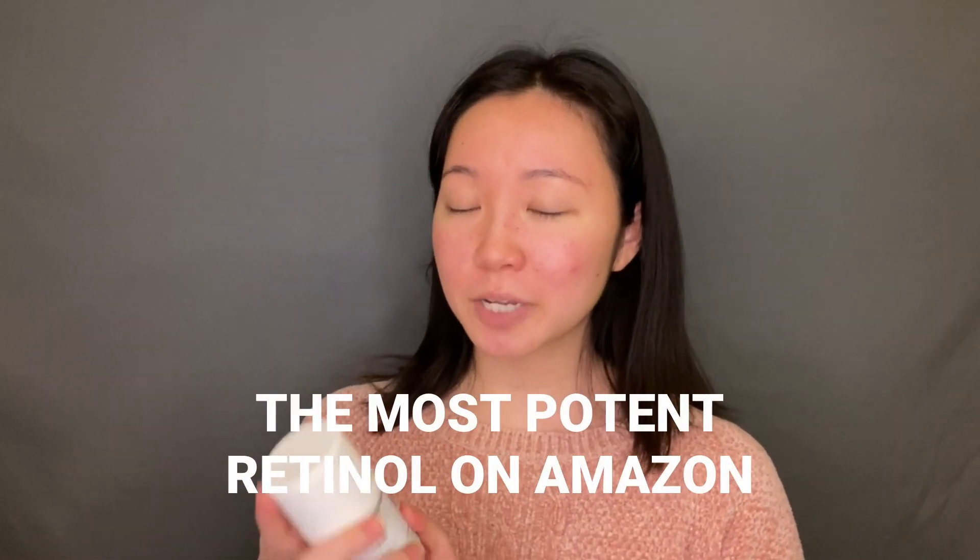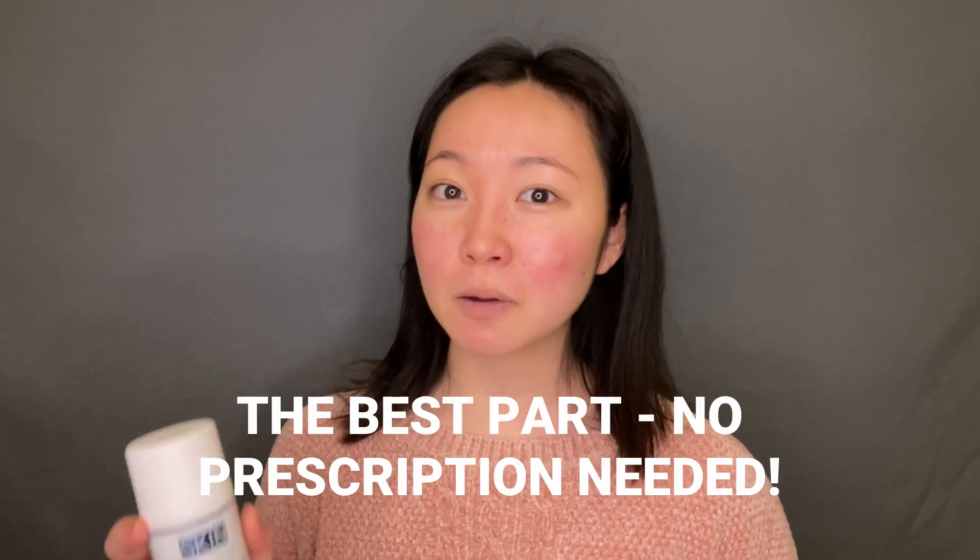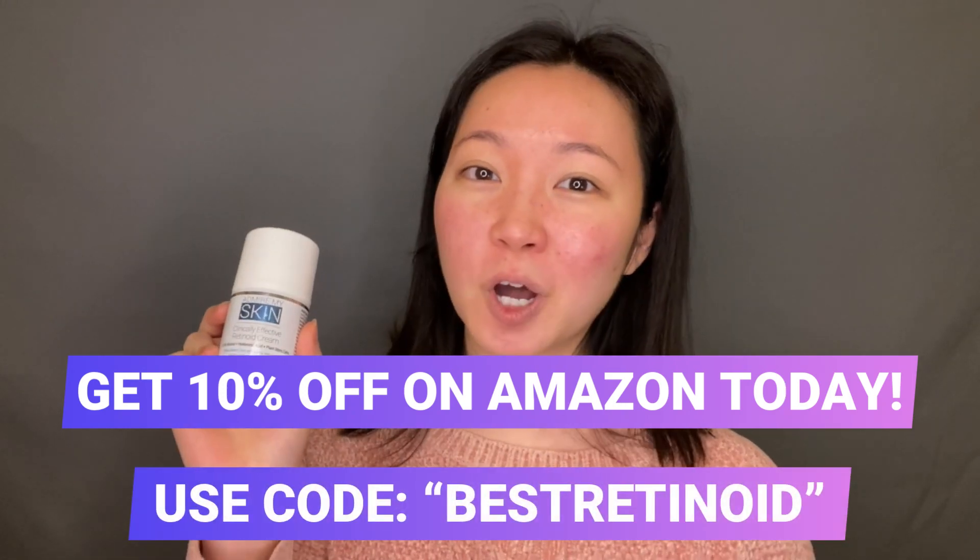Apparently this cream has the most potent retinoid you can find on Amazon, and the best part is that you don't even need a prescription for it. You can get it for 10% off on Amazon by using the code best retinoid.